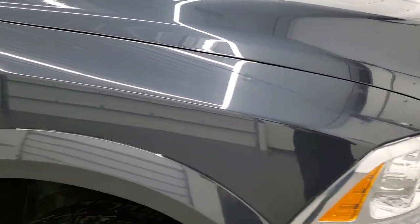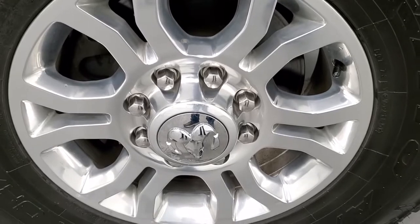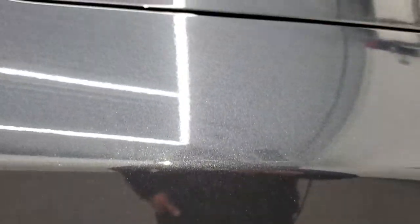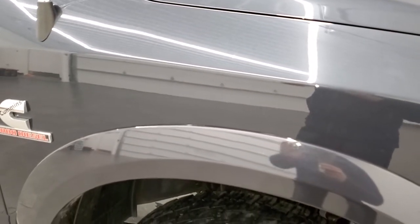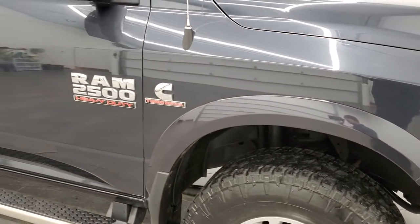Passenger side front fender is in excellent condition, and the passenger side rim has no scuffs or scrapes. Maximum Steel Metallic — one of my favorite colors on the Rams. It's got a lot of metal flake to it and depending on the brightness of the day the color kind of changes. In bright light it almost looks blue. When it's a little darker it's gray, and at night it looks black. Really a cool color.